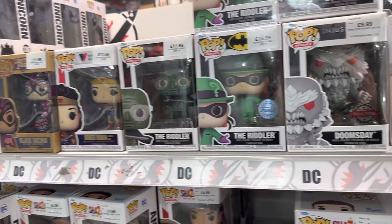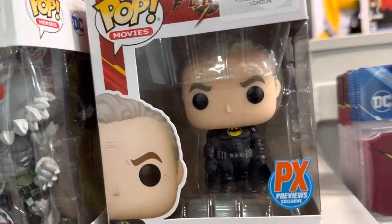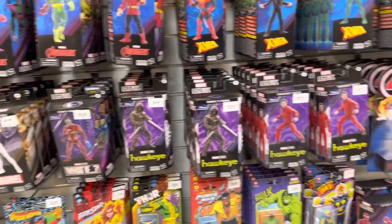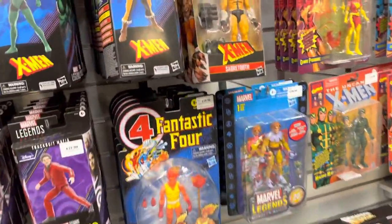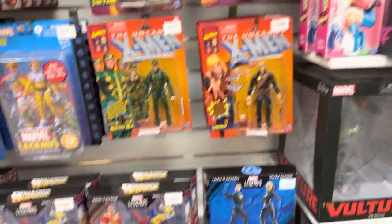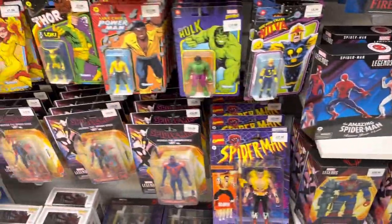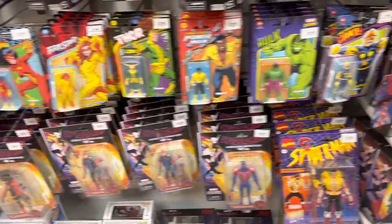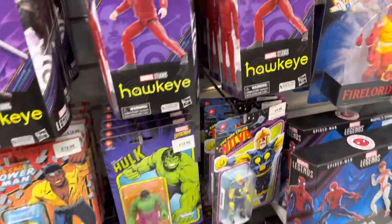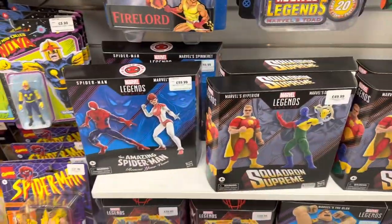Funko Pops dominate this store, and they have the latest The Flash Batman, looking good with the unmasked head sculpt. Moving on to Marvel, which has always been a popular section. Nothing really new stands out from this line at the moment, but they do have some of the Across the Spider-Verse figures below, miniature figures, and box sets — including a double pack of Spider-Man as well as Spinneret.